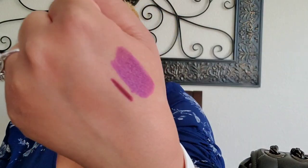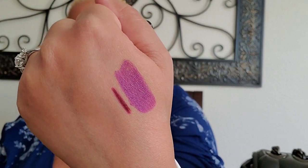So that is what MAC Vino lip liner looks like with Heroine lipstick, and that is what I'm wearing for today. Perfect for fall. I kept the eyeshadow light and neutral because this is such a bold lip look.